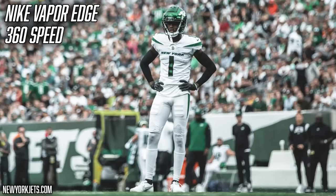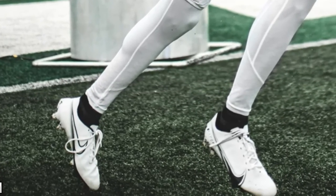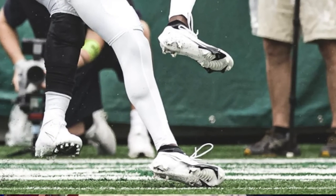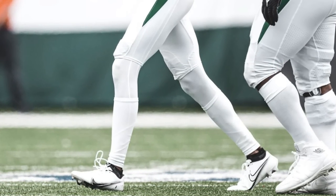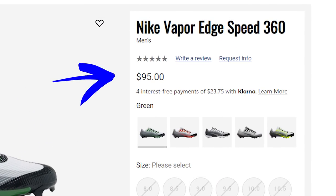We've made it all the way to the cleats. Sauce Gardner is in the Nike Vapor Edge 360 Speed. So far we've seen him wear a white pair and a black pair. These cleats are a perfect fit for Sauce — he's one of those lanky, speedy defenders that needs to cut on a dime. The cleats are lightweight, low cut, and have one of the best traction plates in football: the Edge plate, which allows him to cut on a dime, react to the football, and return it the other way for six. You can grab a pair from Champs Sports for $95 — they've got really cool Air Max 95 colorways.